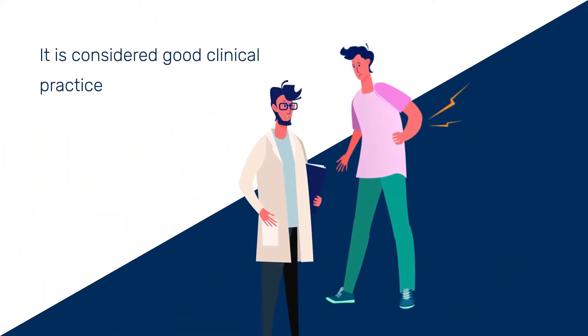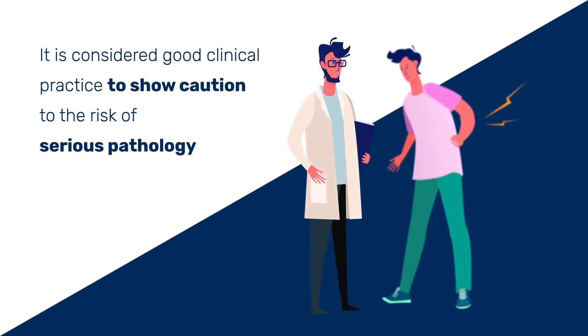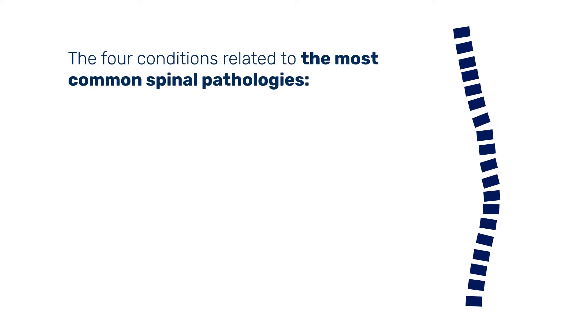It is considered good clinical practice to show caution to the risk of serious pathology with any new episode of low back pain, or if the symptoms appear to be aggravating. The list of spinal pathologies most commonly agreed upon includes the following four conditions.